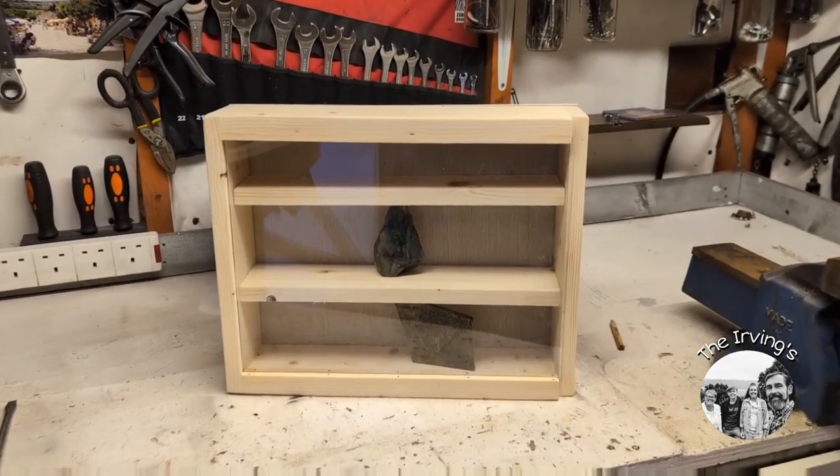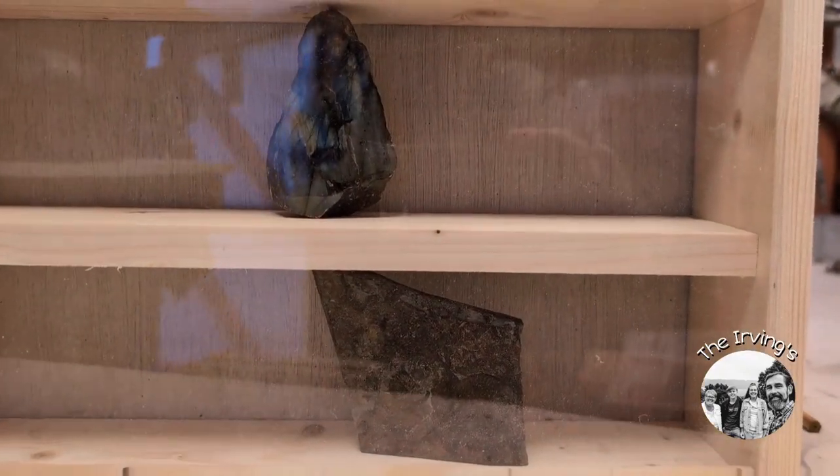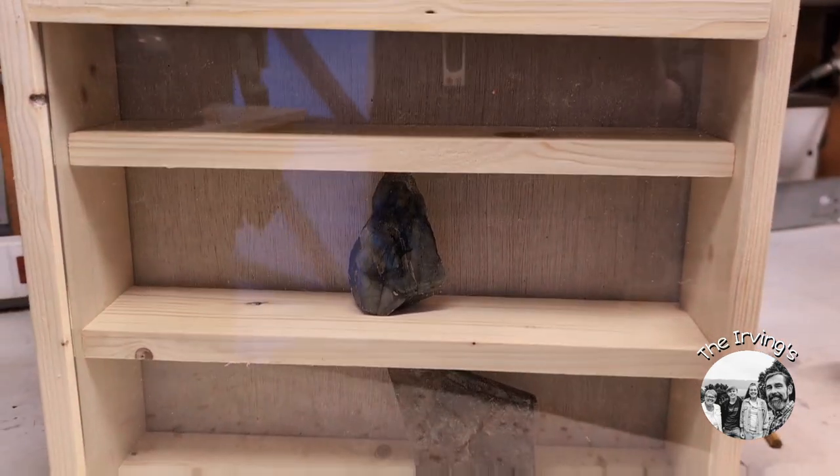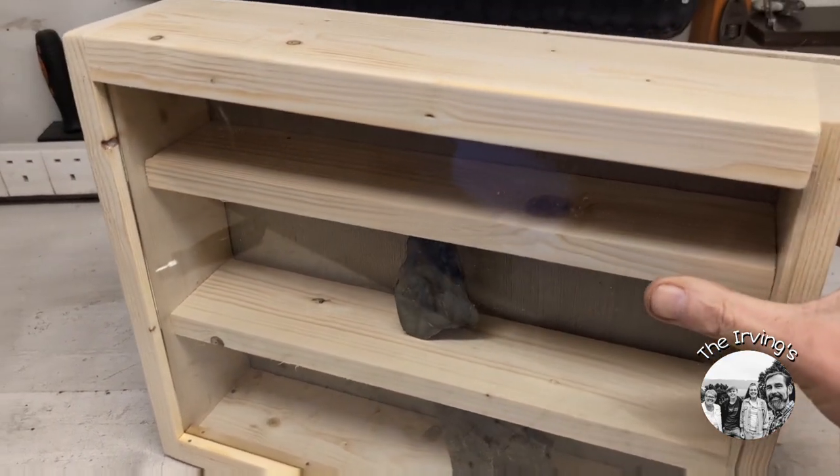Now that we're back from the stables, I'm going to get on with my display case — make provision for the shelves so we can put them up.